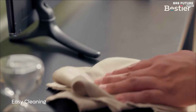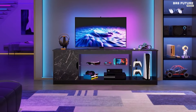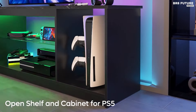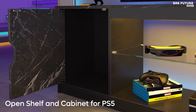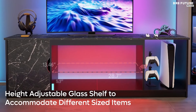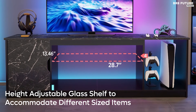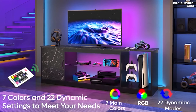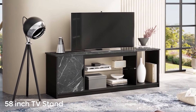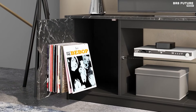The Bestier TV stand enhances your room's ambiance with built-in LED lights. With seven colors and 22 dynamic settings, these lights create a vibrant and engaging atmosphere, elevating your viewing and gaming experience. The stand also features five adjustable tempered glass shelves, providing a sturdy yet visually appealing platform for your items. When illuminated by the LED lights, these shelves transform your TV cabinet into a focal point that showcases your treasured possessions. Finally, the Bestier TV stand is designed for effortless assembly, with clear instructions and included accessories, so you can quickly set up and start enjoying your organized and stylish entertainment space.